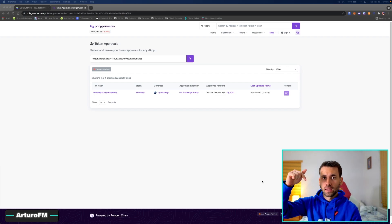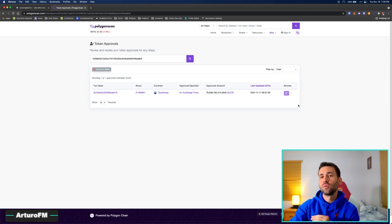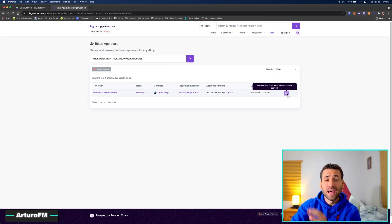Now, how do you fix it? Go to the website linked in the description — this is for Polygon specifically, not Binance, Ethereum, Avalanche, or Phantom. Enter your public wallet address in the search bar. This website will show you all the places where you made the mistake of allowing unlimited spending — in other words, all the places that can withdraw your coins at any point without your permission.